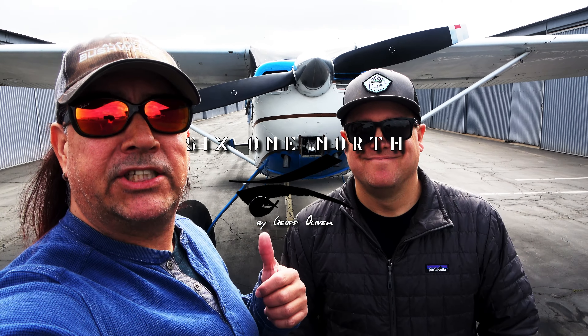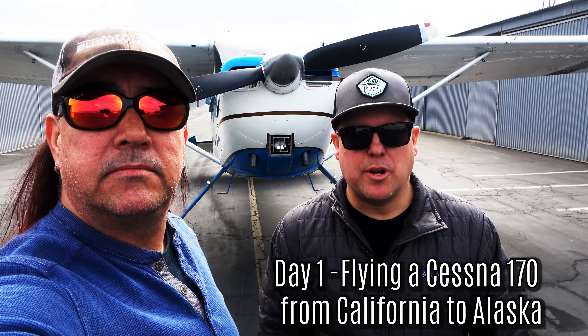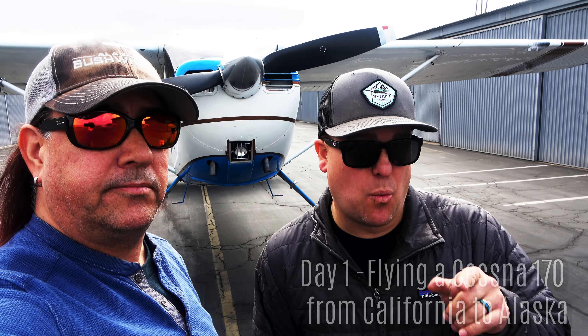We are in Long Beach, California. I got Brett here. He's got this 170. We're gonna be bringing it back to Alaska and this is the first day of our journey, so we're gonna document it and see how it goes.